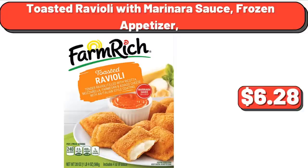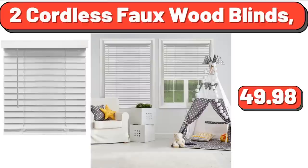Toasted Ravioli with Marinara Sauce Frozen Appetizer, $6.28. 2 Cordless Faux Wood Blinds, $49.98.